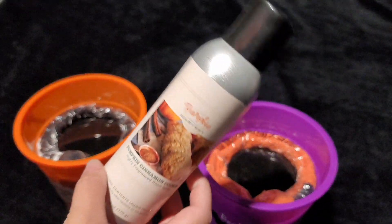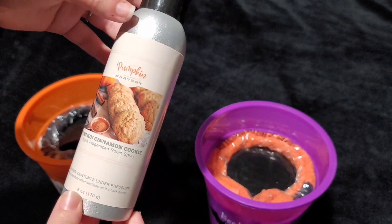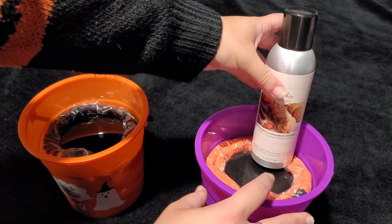The next item that I'm popping into these baskets, also from Big Lots, is a room spray. It's pumpkin cinnamon cookie scented. We're going to pop that right there.